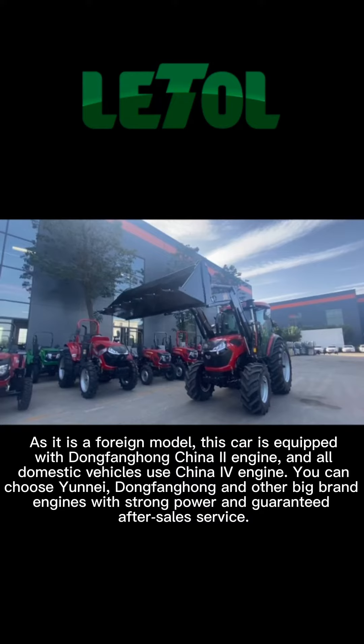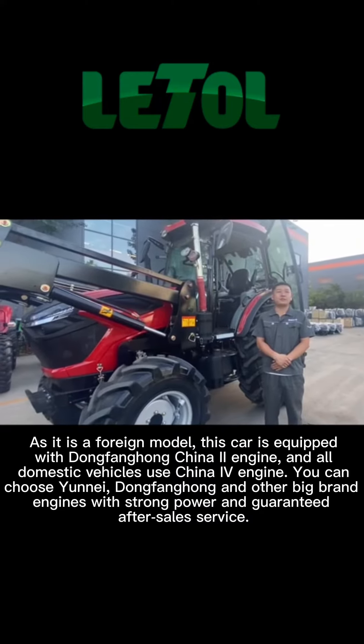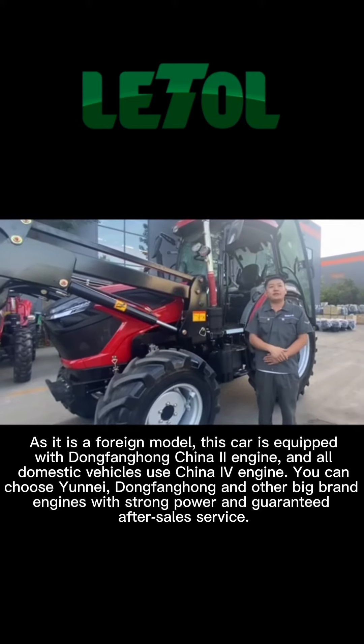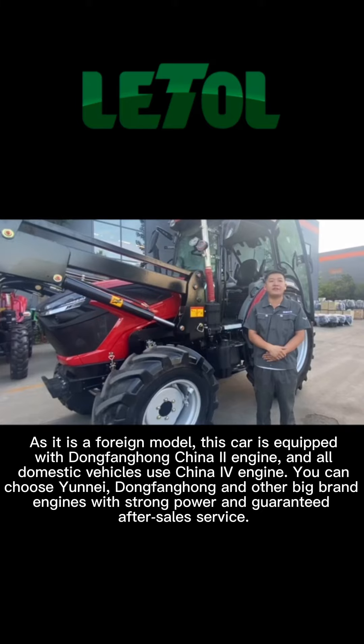As it is a foreign model, this car is equipped with Dongfanghang China EI engine. All domestic vehicles use China EI engine — Dongfanghang and other big brand engines with strong power and guaranteed after sales service.